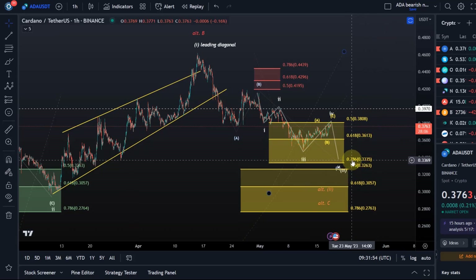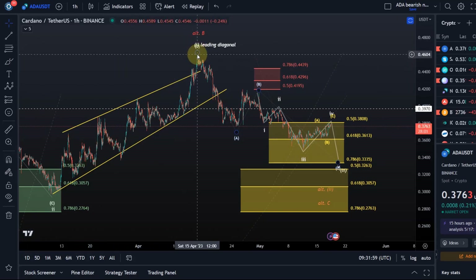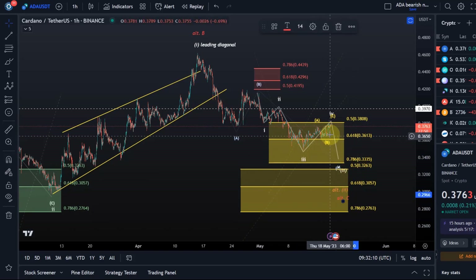What happens if we break below 33.3 cents? Well then we would look at the entire price action to the upside as a B wave and the move down as a larger C wave, which makes sense as well, but then we just finish that wave a little lower. So really the support area against which we need to measure bullish and bearish and identify the pivot point is the 27.6 cent level, because there are two bullish options. One wave count allows basically a drop to 33.3 cents, the other bullish option to 27.6. Below 27.6 though, we need to look for new bear market lows.